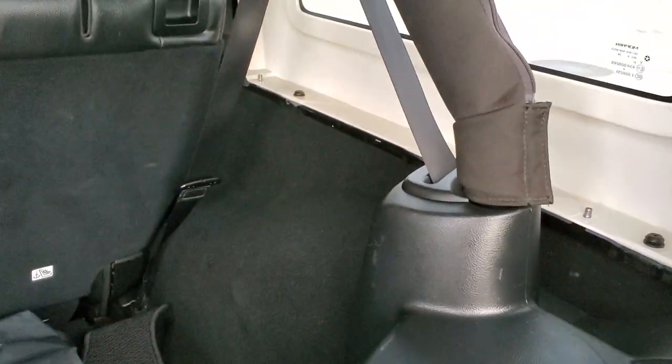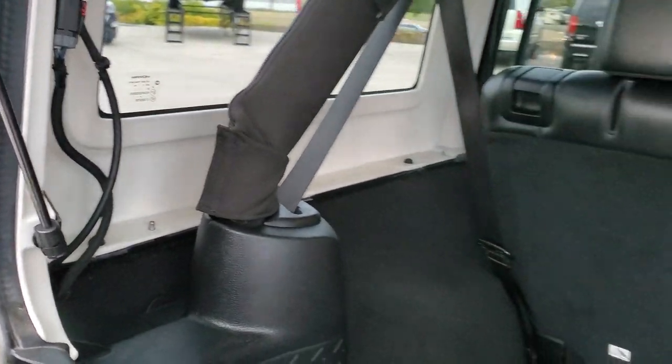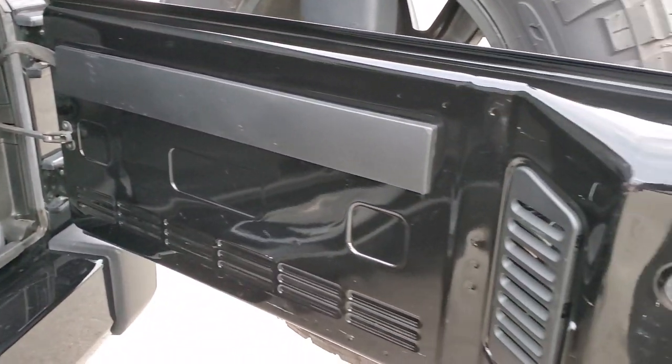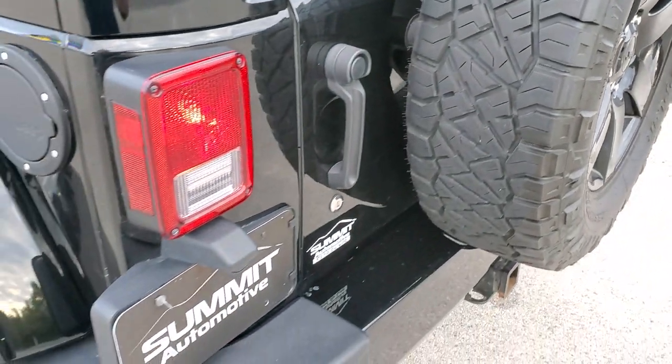Those seats do fold down for extra storage. To get these hard tops off, you've got three bolts on each side, two on the top — a total of four — two quick disconnects, and then that back piece comes off. They are heavy, so you're going to need two people to lift it off. The back door is in excellent shape too and shuts nice and solidly.